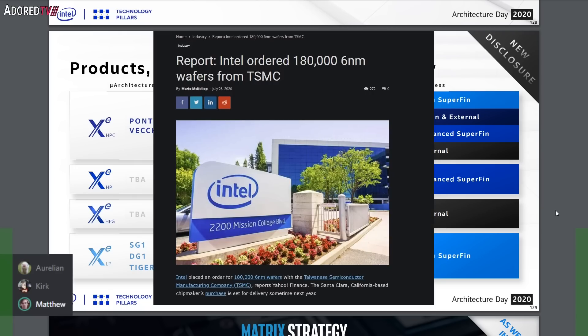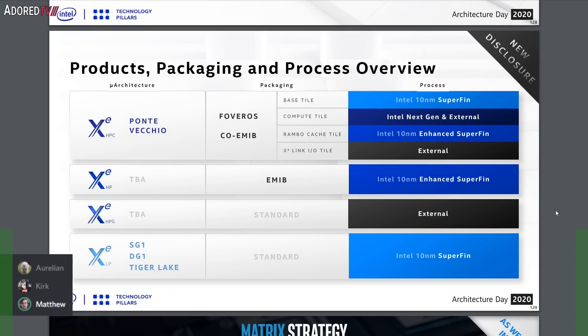Slide 129 gives an overview of all the GPUs. Ponte Vecchio HPC uses FOVEROS and EMIB packaging with multiple components: the base tile and rainbow cache on Intel 10 nanometer, and the compute tile on both Intel next-gen and external — probably TSMC 7nm, 6nm, or 5nm. The IO tile is external, maybe TSMC 16 or 20 nanometer. For Xe HP Arctic Sound on EMIB, it comes in one, two, or four tile variants on 10 nanometer Enhanced Super Fin. For HPG which is DG2, it says TBA and uses standard packaging — presumably a single die — and explicitly says external, probably TSMC 7 nanometer.